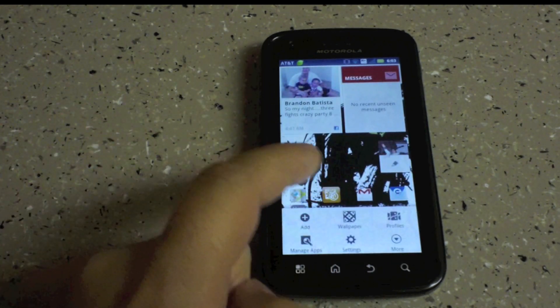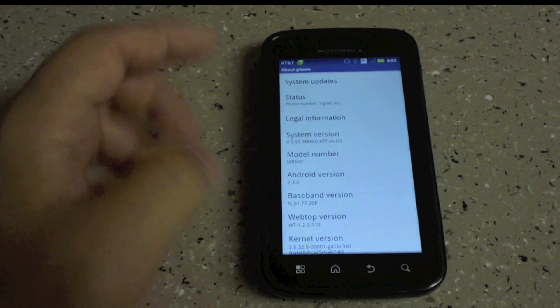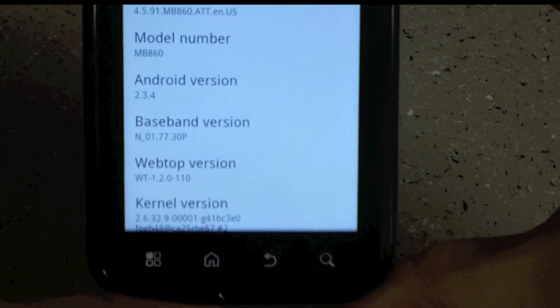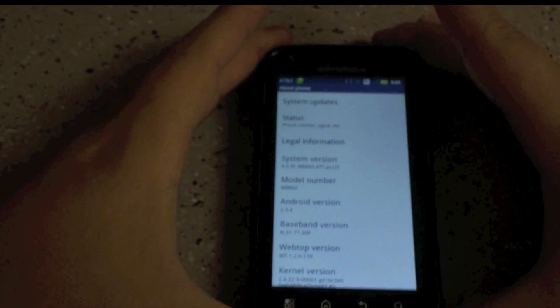Just to show you guys, I'm going to pull up the Settings, and as you can see right there we have version 2.3.4 — so the latest version of Android — now on the Motorola Atrix 4G.